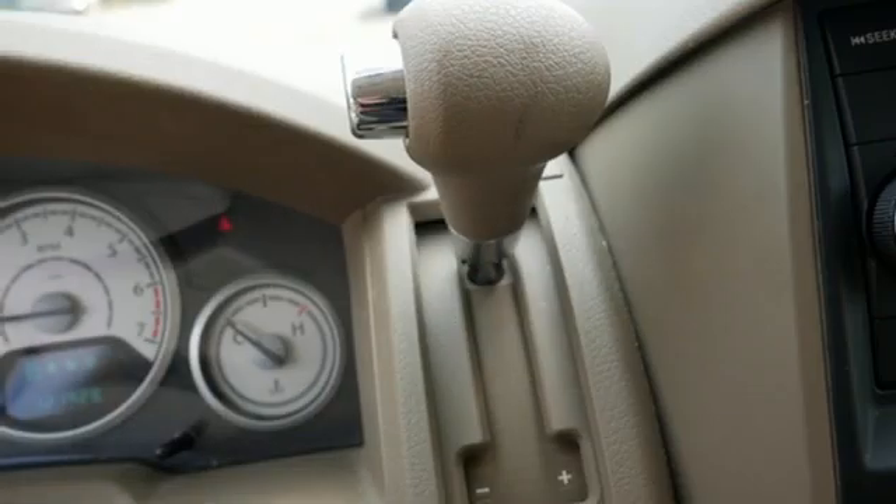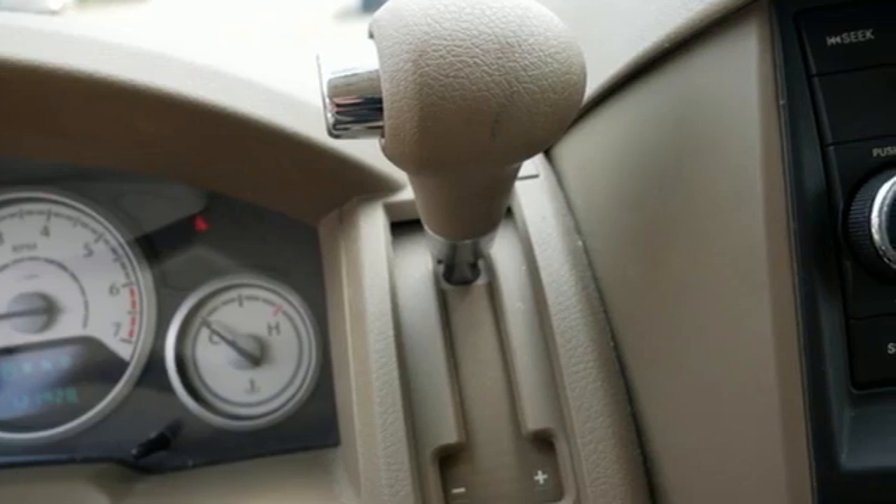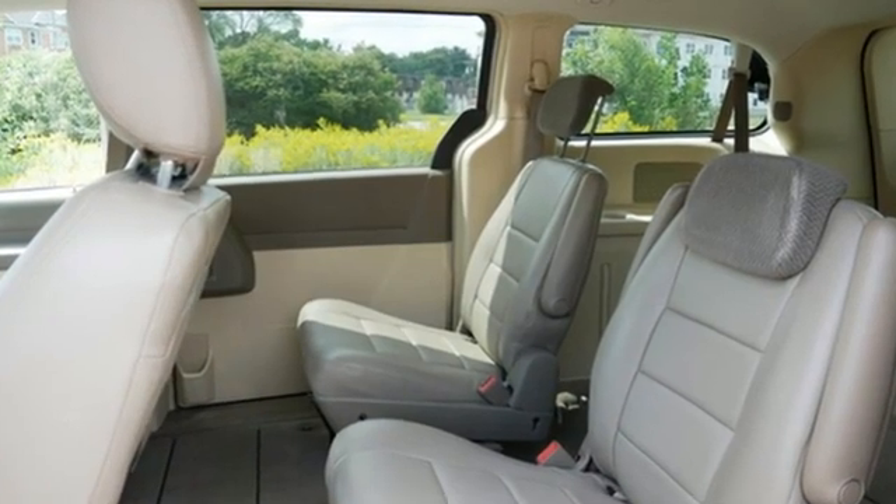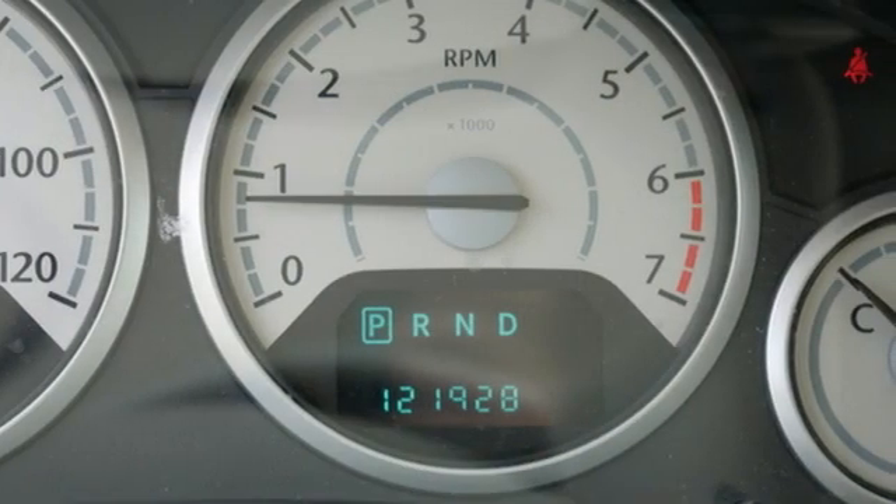New car test drive — the clever features start with the storage solutions. The premium console is also removable, so you can make good on your threat to go back there when the kids need to be forcefully separated.